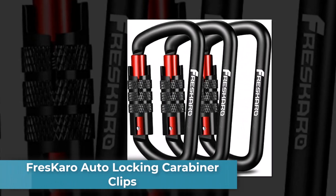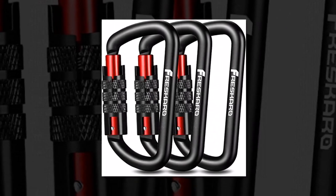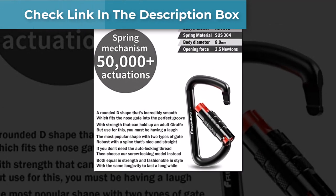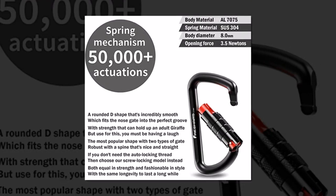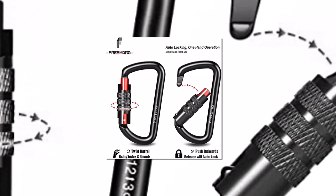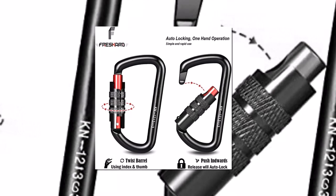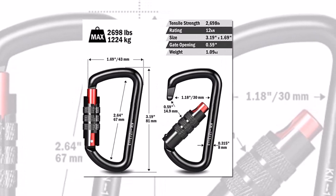Number 3: Frescaro Auto Locking Carabiner Clips. The Frescaro Auto Locking Carabiner Clips are a reliable and durable option for any outdoor enthusiast. The auto-locking feature ensures that your gear stays secure, and the clips are easy to use with one hand. The carabiners are made of high-quality aluminum, which makes them lightweight but strong enough to handle heavy loads. Additionally, the smooth and polished surface prevents rope or webbing from getting caught or snagged during use. The design also includes a wide gate opening, allowing for easy attachment to a variety of objects.